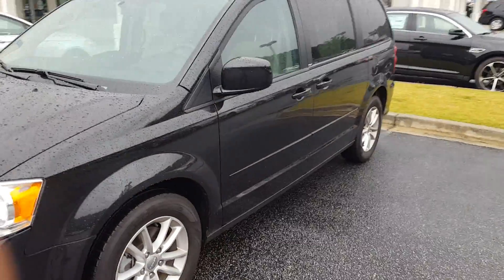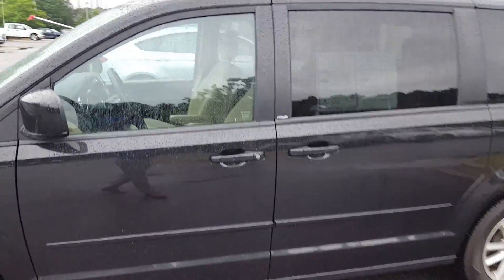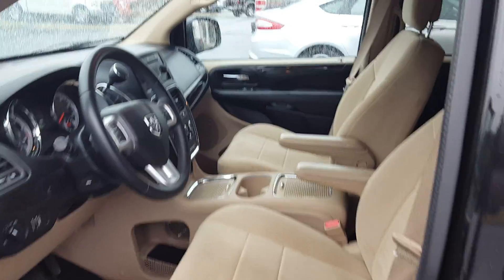I know you guys like the way it drove and you like the interior room of the vehicle. And I know you guys were just worried about making sure you got a good deal. So please come on out, give me a shot.